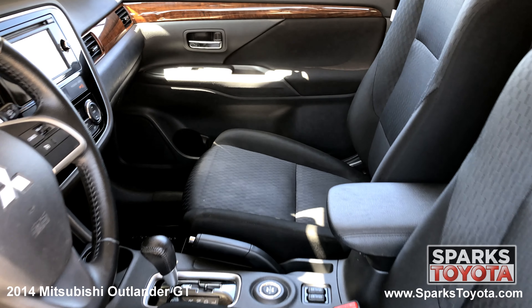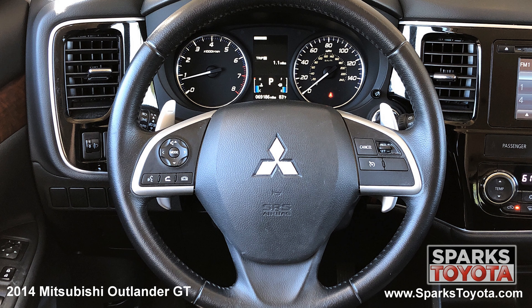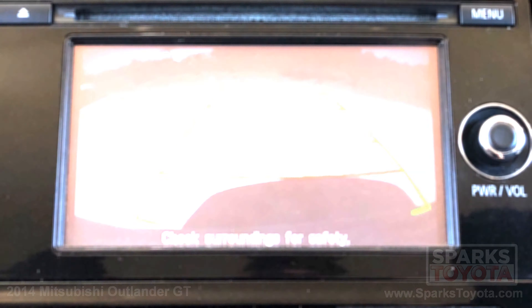The front row features heated sport fabric bucket seating, cruise control, dual zone auto climate, a push button start, a valet function, a locking glove box, and a leather steering wheel with convenience controls. The multimedia touchscreen includes a CD player, Bluetooth, speed compensating volume, and a backup camera to make backing up a breeze.